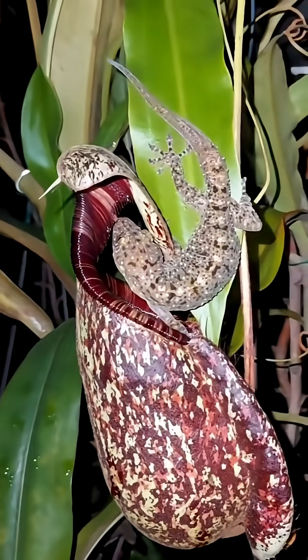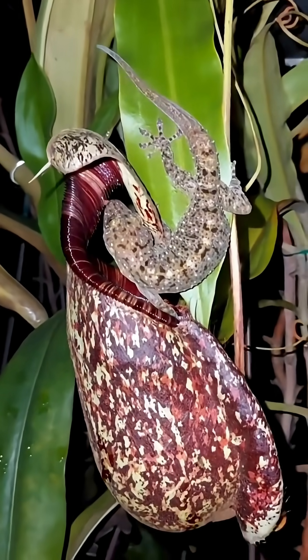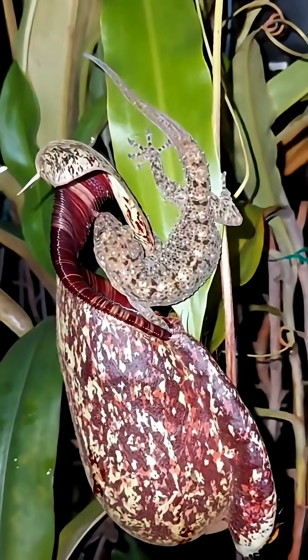Pitcher plants live in habitats where the ground is extremely poor in nitrogen. So instead of depending on the soil, they evolved a darker solution. They eat.